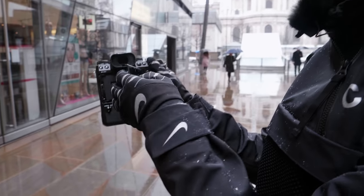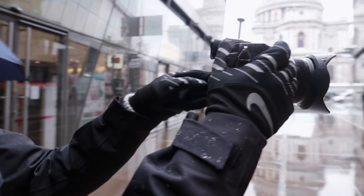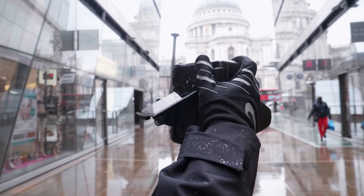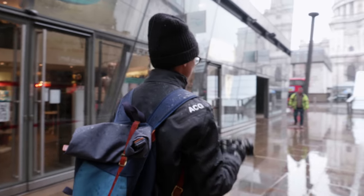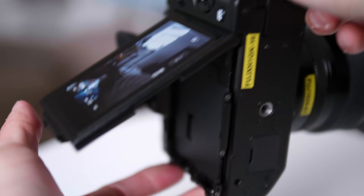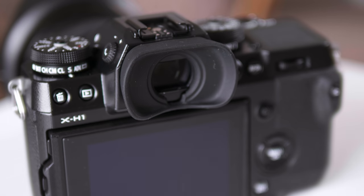Although the screen is now a touchscreen, it's still got a tilty flippy design. What is new, apart from the nice touchy-feely screen, is a bright 3.69 million dot viewfinder.